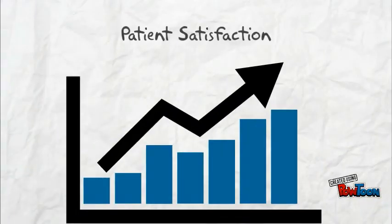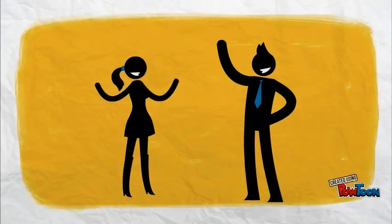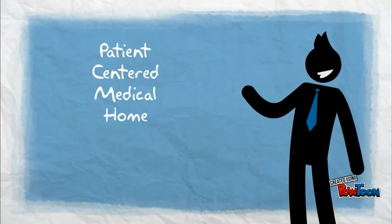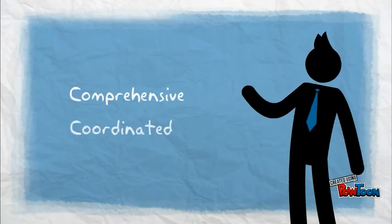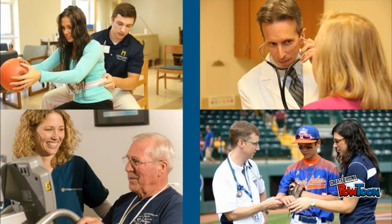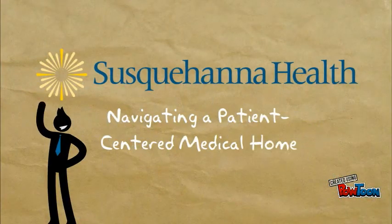With all these added benefits, a PCMH leads to patients who are more satisfied and to patients who want to take a more active role in their health. So as you can see, PCMH is great for the patients and great for the care team. Thanks for going on this tour with me and learning more about what a PCMH means: patient-centered, comprehensive, coordinated, and accessible care with a focus on quality and safety. I hope after taking this tour you're excited to be a part of Susquehanna Health's Patient-Centered Medical Home.